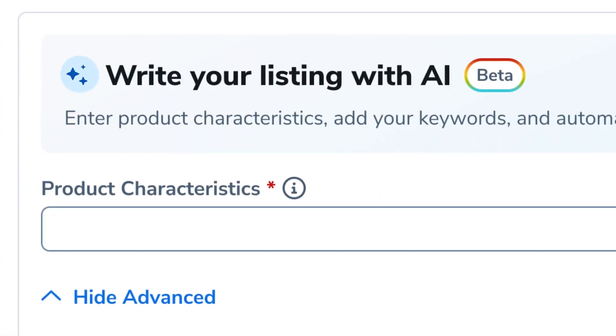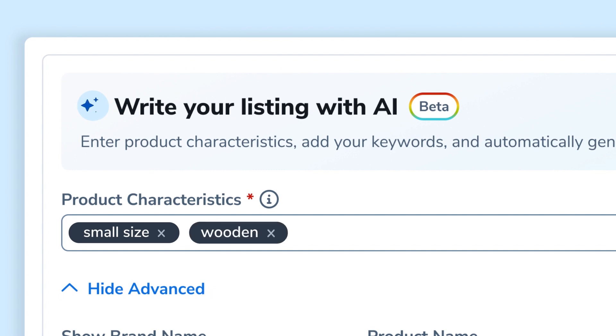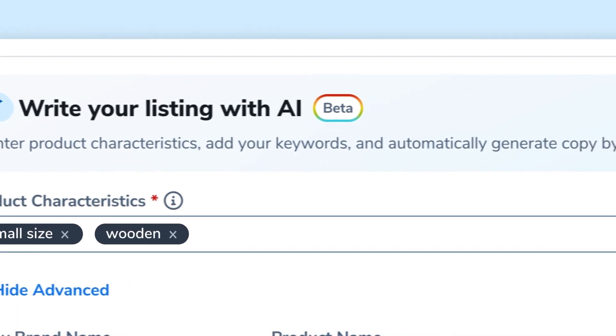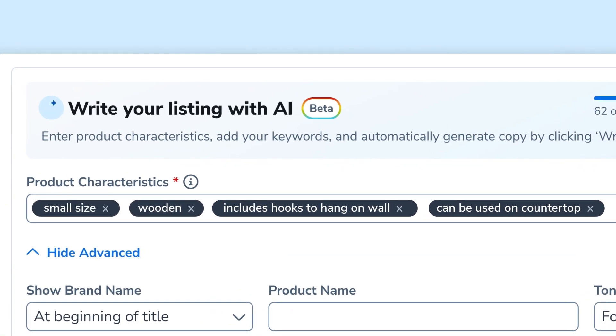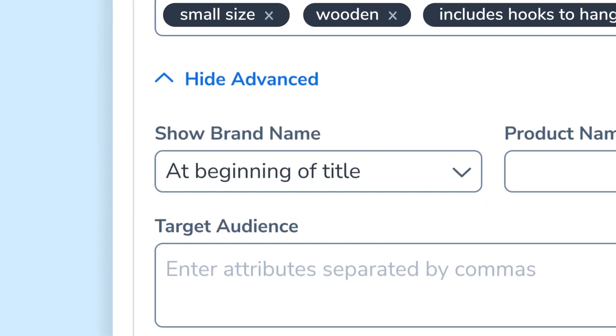From there, you are going to be able to enter in different characteristics from the product — such as, maybe this is a coffin shelf that has hooks, or maybe it can be used on a countertop. These are things that might not show up in keywords, but it's important for AI to understand how your product is being used. You're going to be able to put your brand name and put where you want that brand name to show up.